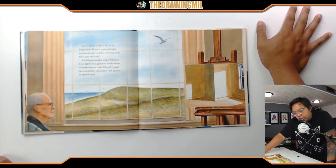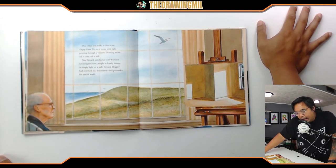One of his later works is 'Sun in an Empty Room' — we see a room with light pouring through a window, nothing more. All is calm, all is still. Was Edward satisfied at last? Whether it was lighthouses, people in lonely diners, or simply light on a wall, Edward Hopper had searched for, discovered, and painted his special world.